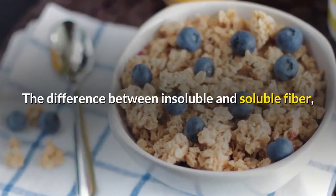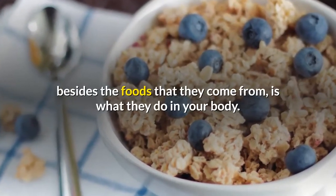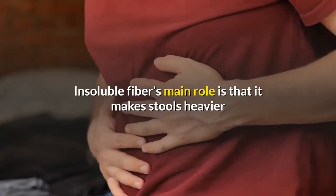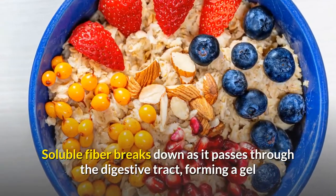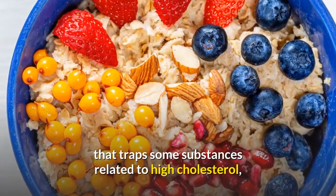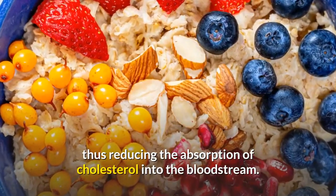The difference between insoluble and soluble fiber, besides the foods that they come from, is what they do in your body. Insoluble fiber's main role is that it makes stools heavier and speeds their passage through the gut, relieving constipation. Soluble fiber breaks down as it passes through the digestive tract, forming a gel that traps some substances related to high cholesterol, thus reducing the absorption of cholesterol into the bloodstream.